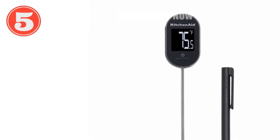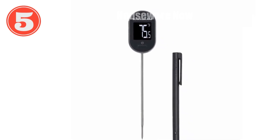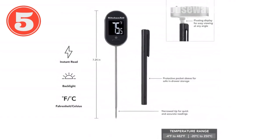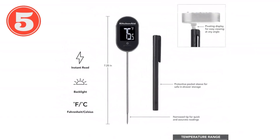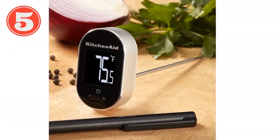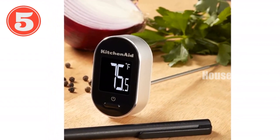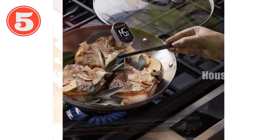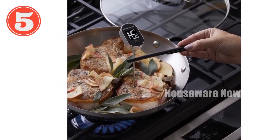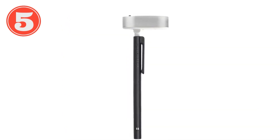Introducing the KitchenAid Digital Instant Read Thermometer, your kitchen companion for precise temperature readings. With an oversized pivoting backlit display for easy viewing, this thermometer reads internal food temperatures in under 6 seconds. Its wide temperature range of 40 Fahrenheit to 482 Fahrenheit and F/C conversion switch make it versatile for all your cooking needs. Easy to clean with a clear LCD readout, you'll be confident and precise in the kitchen.